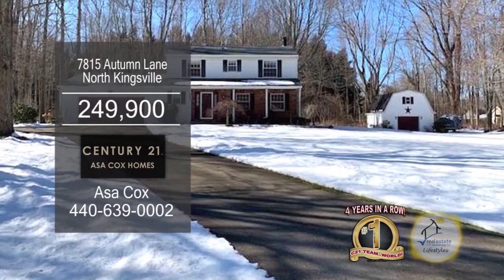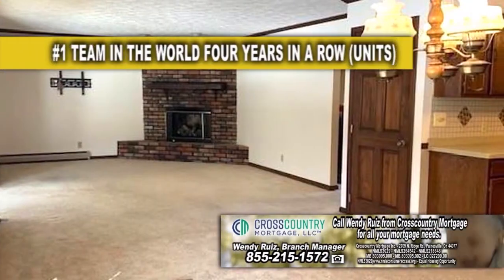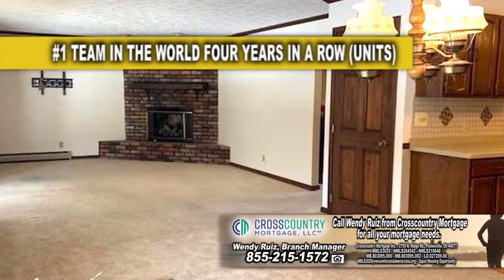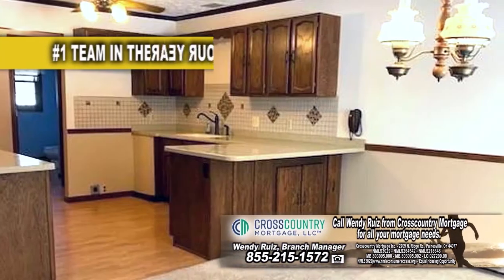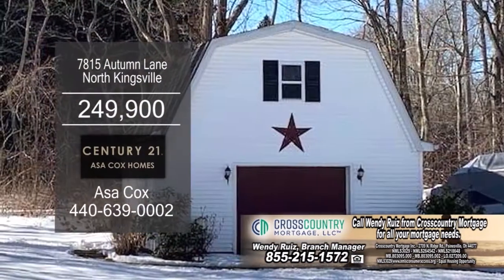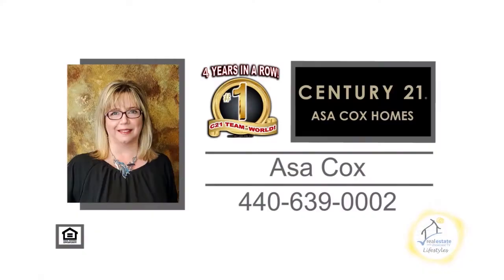This colonial in North Kingsville boasts four bedrooms and two and a half baths. The family room is accented with a brick fireplace. The charming kitchen has ample cabinet and counter space. Off the kitchen, you'll find the dining area. Outside, you'll find a two-story shed for all your storage needs. For more information, contact the number one Century 21 team in the world, Asa Cox Homes.